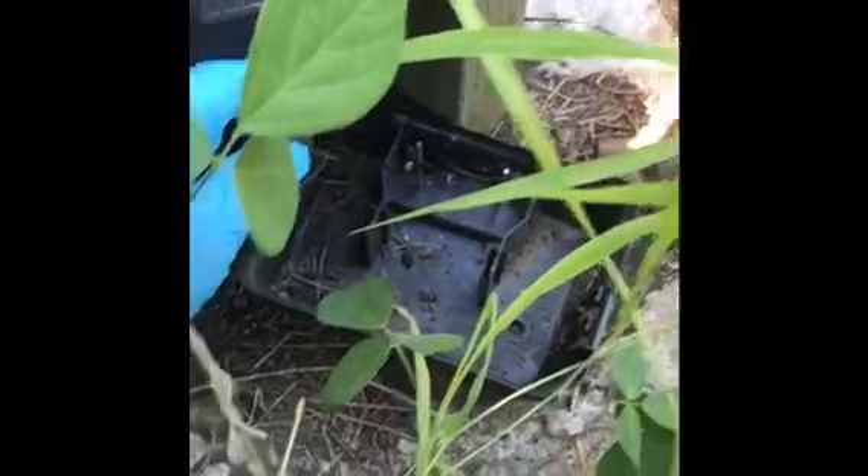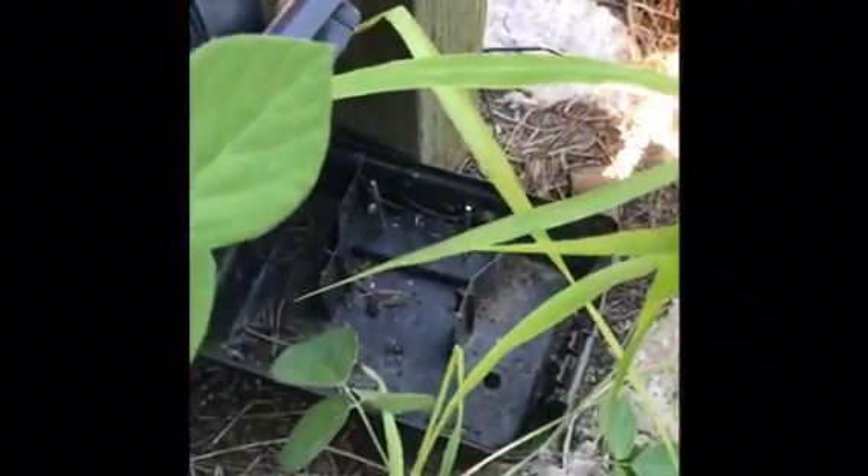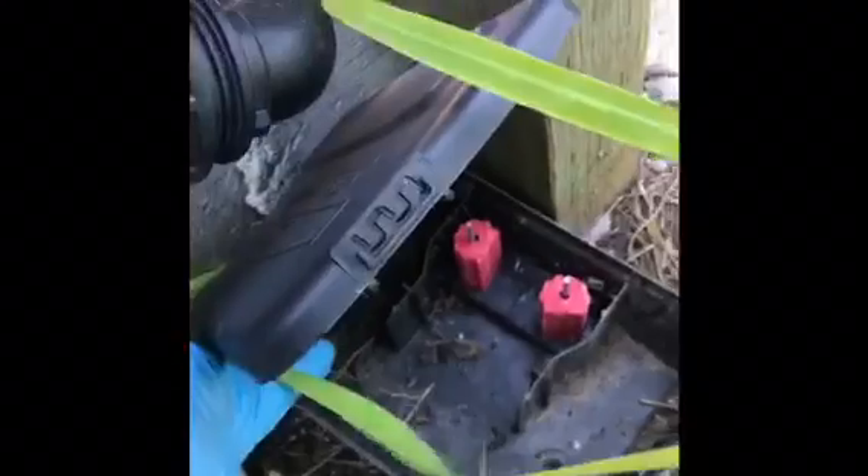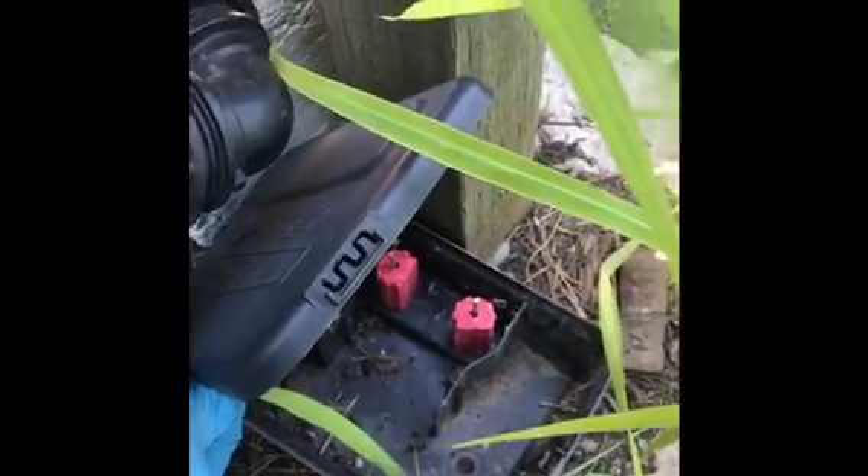I've found my place in the foliage but I've also found our next station, and you can see it's completely empty as well so we'll top that up. Just topping up this station but you can see droppings in there so the rodents are definitely active in this area. This program is definitely worthwhile.